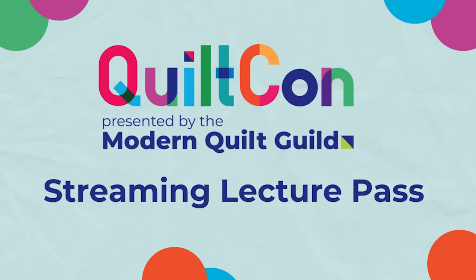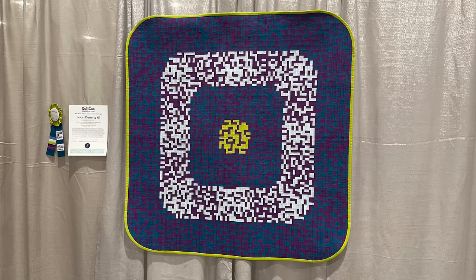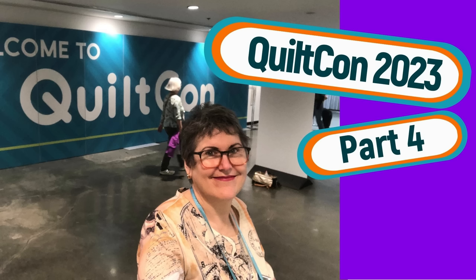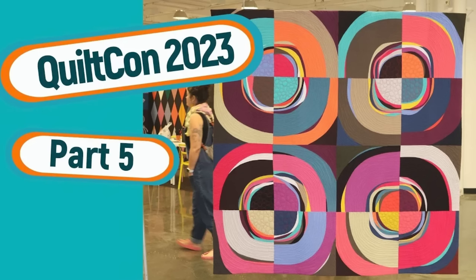QuiltCon is one of the major events in the quilting world — great lectures, workshops, and quilts. Last year I did a six-part series on QuiltCon, so I felt that I did not have to do it again this year. Truly, it was very nice just to walk around and enjoy the show without the burden of lugging a video kit around with me. And I did bring home some goodies.